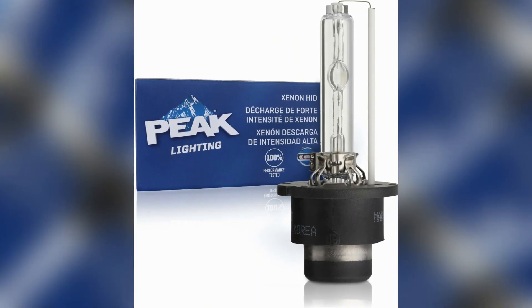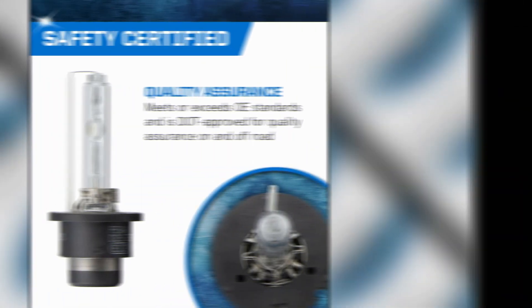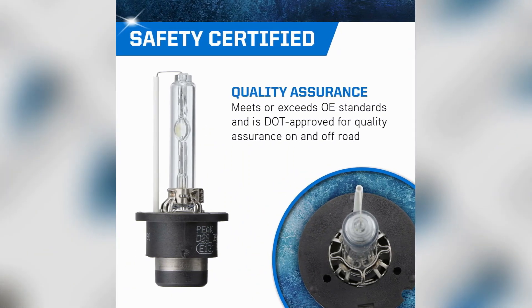One of the key strengths of the Peek D2R HID Xenon Replacement Headlight Bulb is its durability. Built to withstand harsh weather conditions and vibrations, this bulb is engineered to last long without compromising its performance. The brightness of 2,900 lumens ensures optimum visibility.